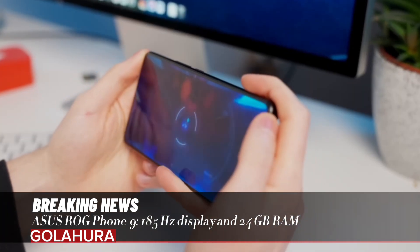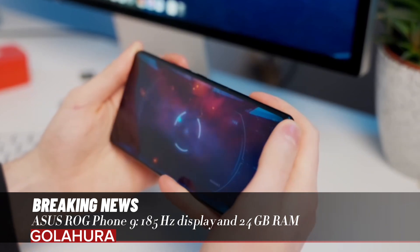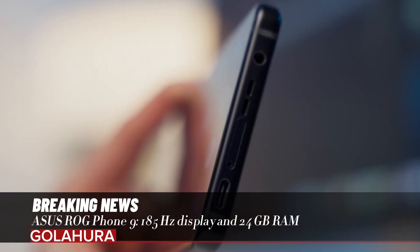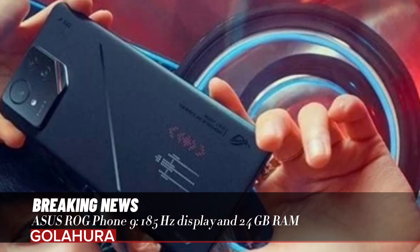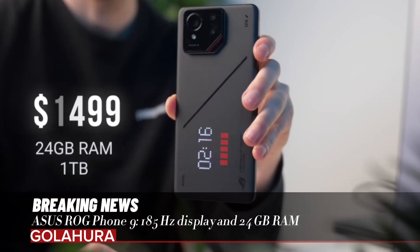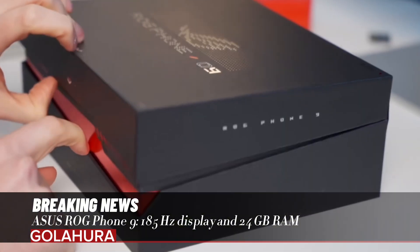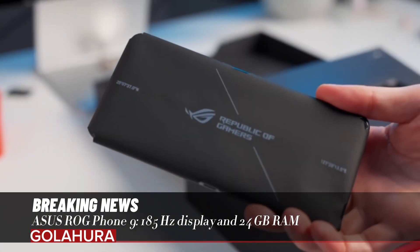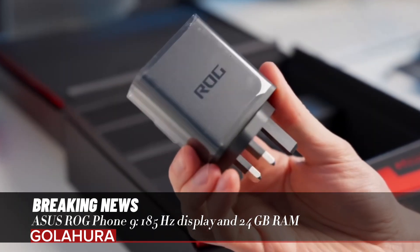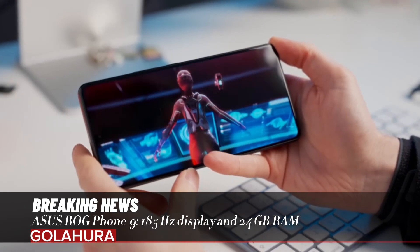The smartphones use the Qualcomm Snapdragon 8 Elite processor, produced with a 3-nanometer architecture, featuring 2x 4.32GHz and 6x 3.53GHz cores along with the Adreno 830 graphics unit. The standard model achieved a benchmark score of 3,121,390. Equipped with LPDDR5X RAM and UFS 4.0 storage, the series offers up to 24 gigabytes of RAM.